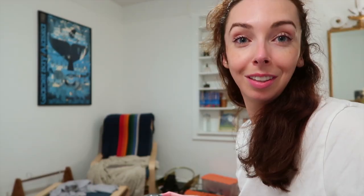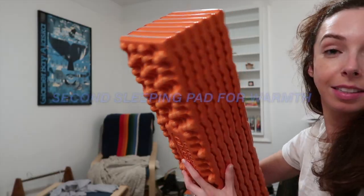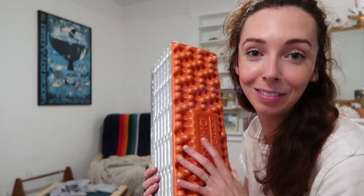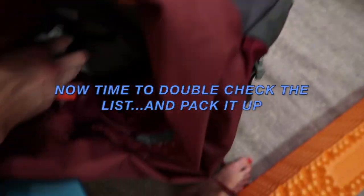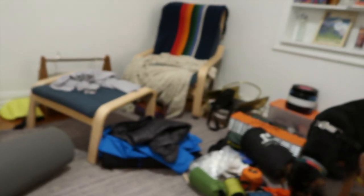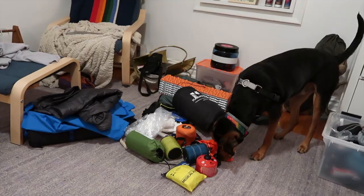Can't forget a super handy headlamp — this thing comes in handy literally every time we go camping. Also a sleeping pad for warmth and comfort, and a second one. And a sleeping pillow.